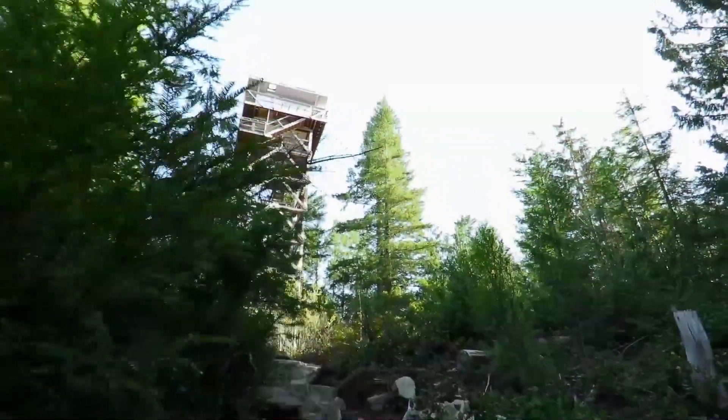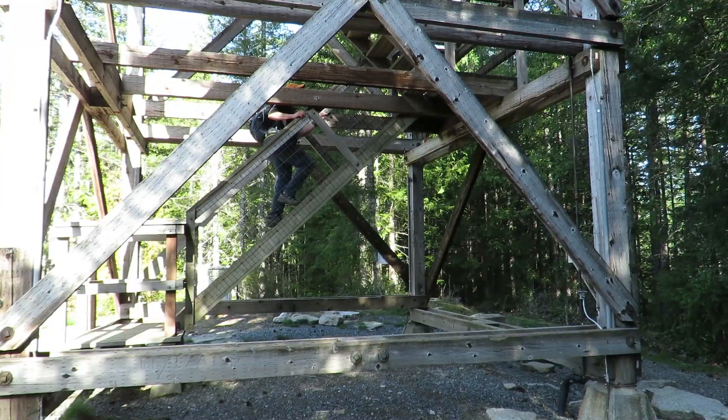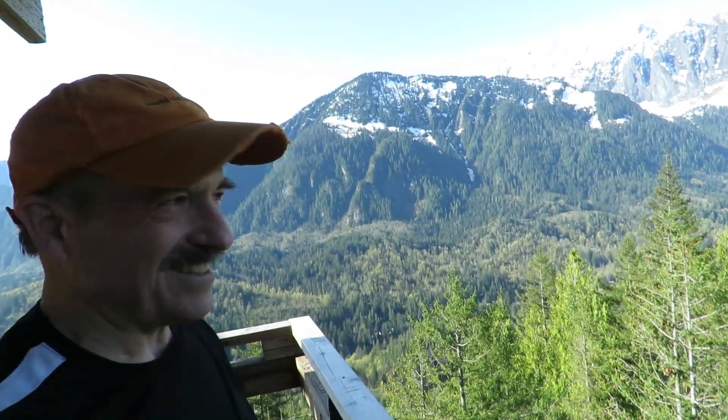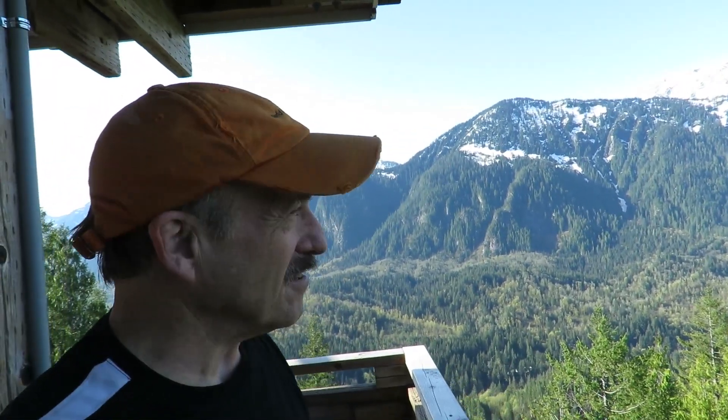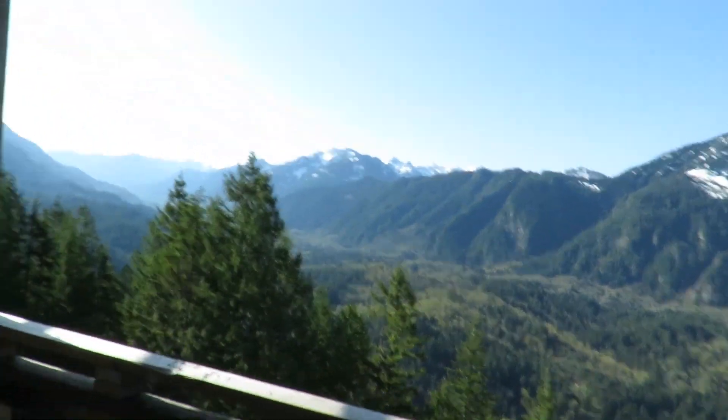Look what we have up above us here. Are you ready for 89 stairs? Welcome to the Haybrook Lookout Tower. What an amazing view of the peaks leading up to Stevens Pass. Here, I'll show you a panorama.